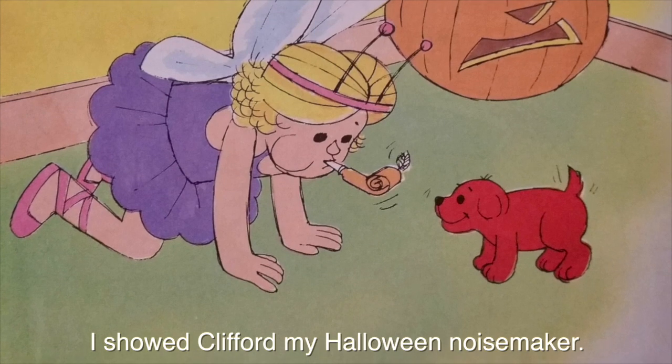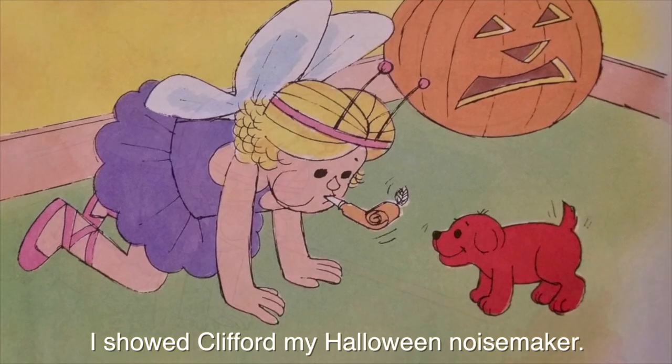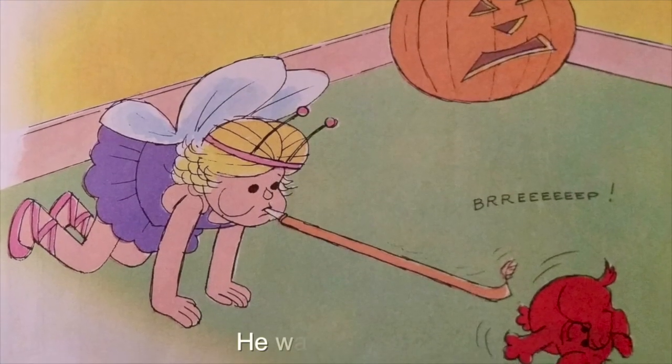I showed Clifford my Halloween noisemaker. He was surprised.